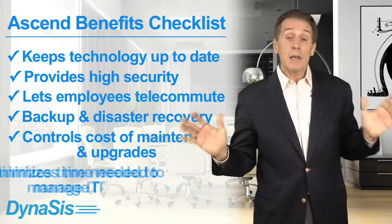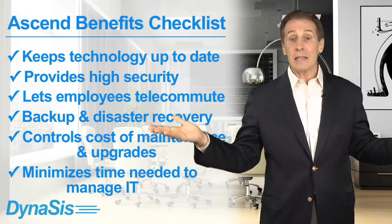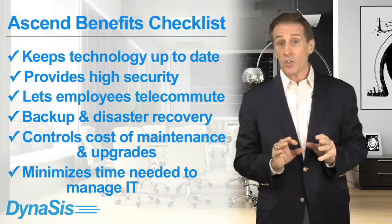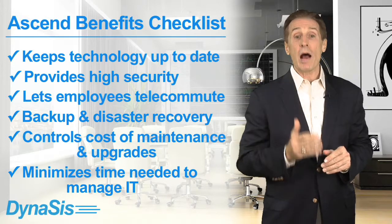Finally, because Dynasys manages the entire infrastructure for you — both on-site and in the cloud — it minimizes the time you need to spend on your technology. This lets you get back to what you do best: running a profitable business.